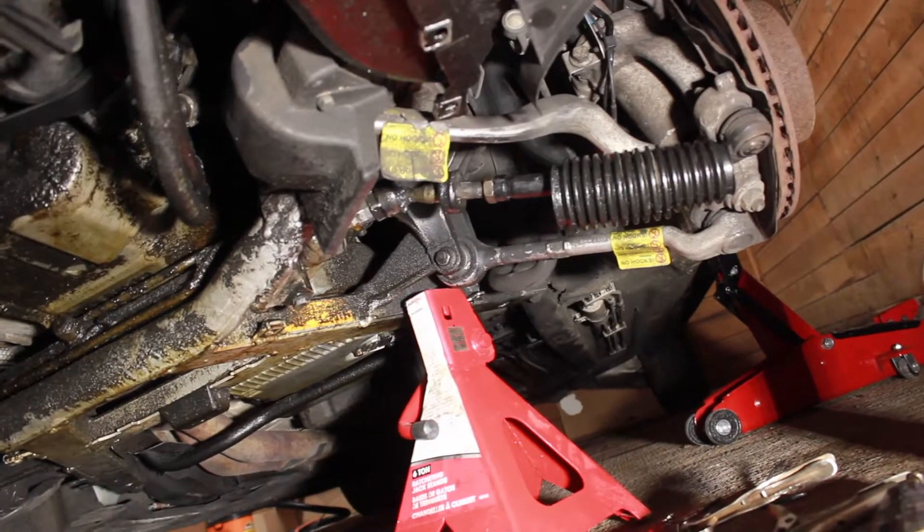Basically I'm gonna have to wait for that to soak overnight. I'm gonna put some more PB Blaster on it. Once that's replaced, the only other thing — I did install the speakers and I will give you guys a review on them, just not today.